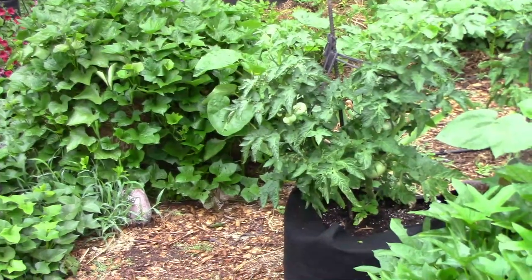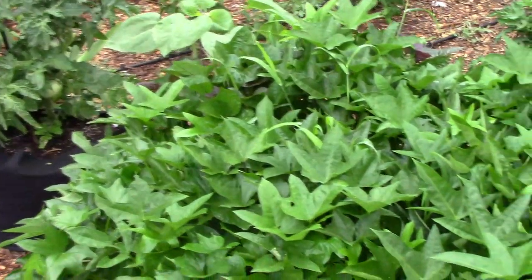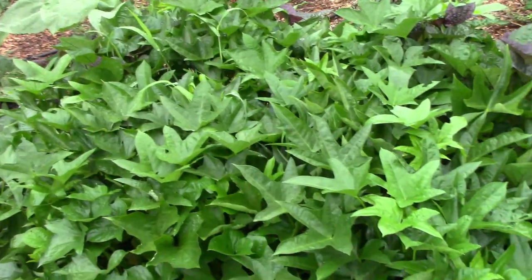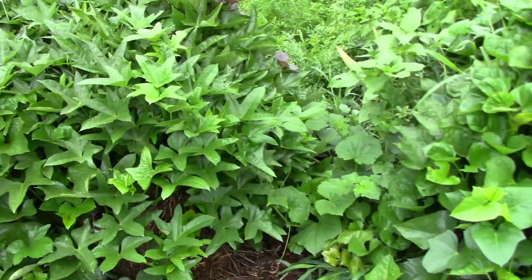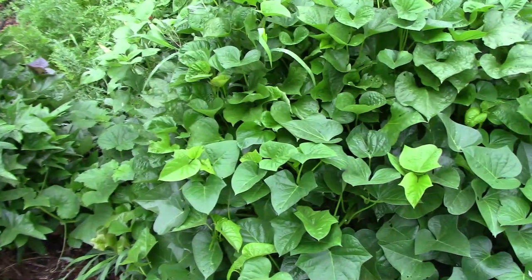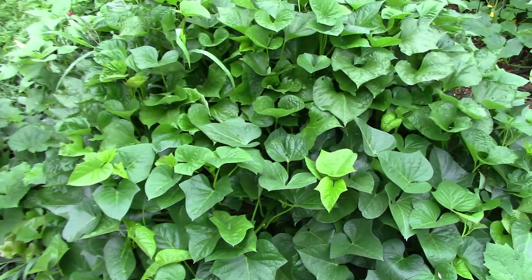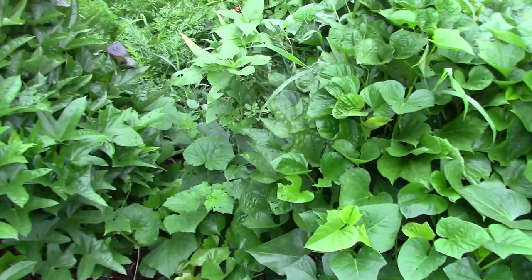The sweet potatoes in the straw bales are doing great. Keep in mind that there are two bales under each mound of vines that you see, and on each of the two bales we have three different types of sweet potatoes growing, for a total of nine different types of sweet potatoes. We also have some planted around the edge of the garden.